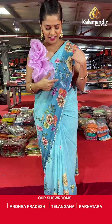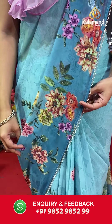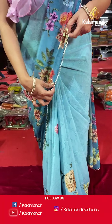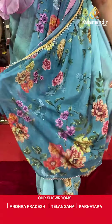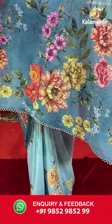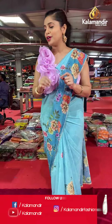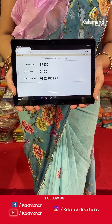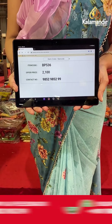Let's begin with the fancy saree I'm wearing right now — a blue colored saree in Georgette material. It has florals on the entire body with lovely stone work all over it and the same work on the border as well. The pallu is the same as the body, the entire saree has the same print, and the blouse will also be the same print with a border to it. Saree code is BP536 and offer price is Rs 2,100. To place an order, please take a screenshot and send it to our WhatsApp number 9852952999.